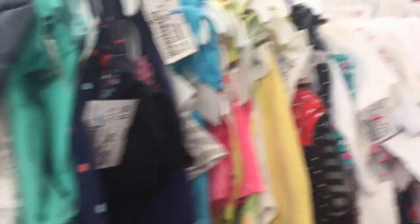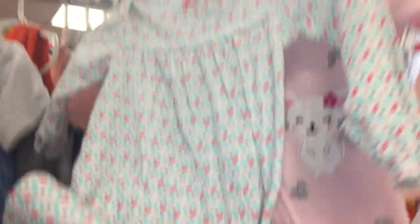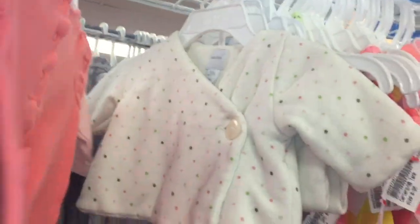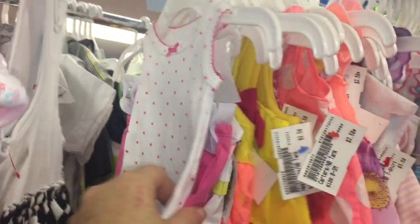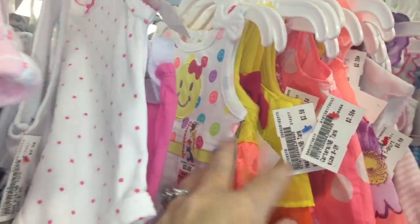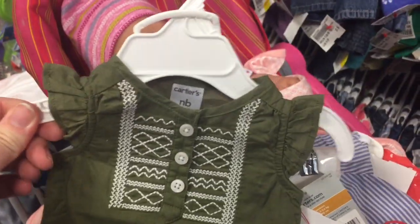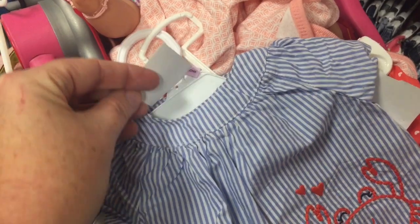Three months — let's see if we can find the premium section. Looking at sleepers, trying to see if I can find some little onesies, but I don't see any cream ones. That's cute. Let's keep looking. There's a cute little shirt with little shorts, and this one has a little crab on it. These are actually new with tags.